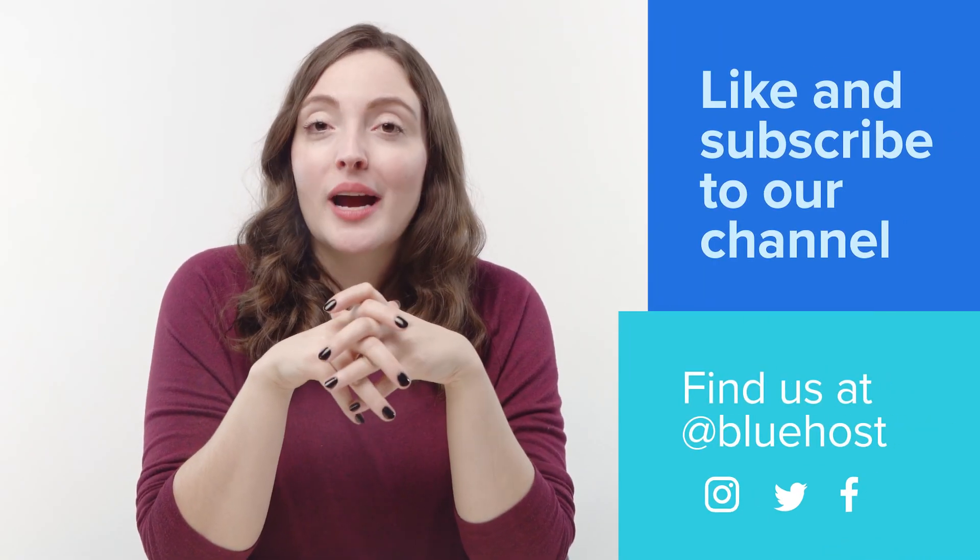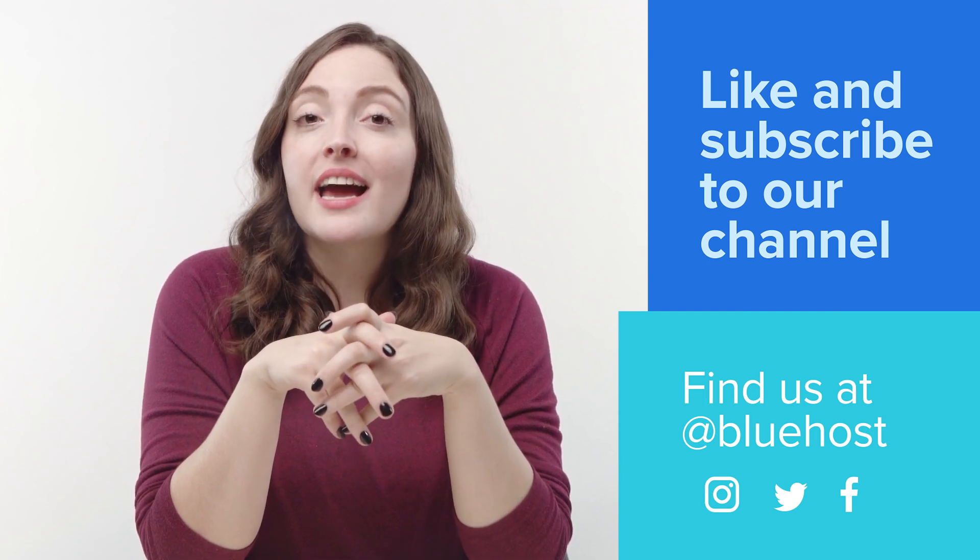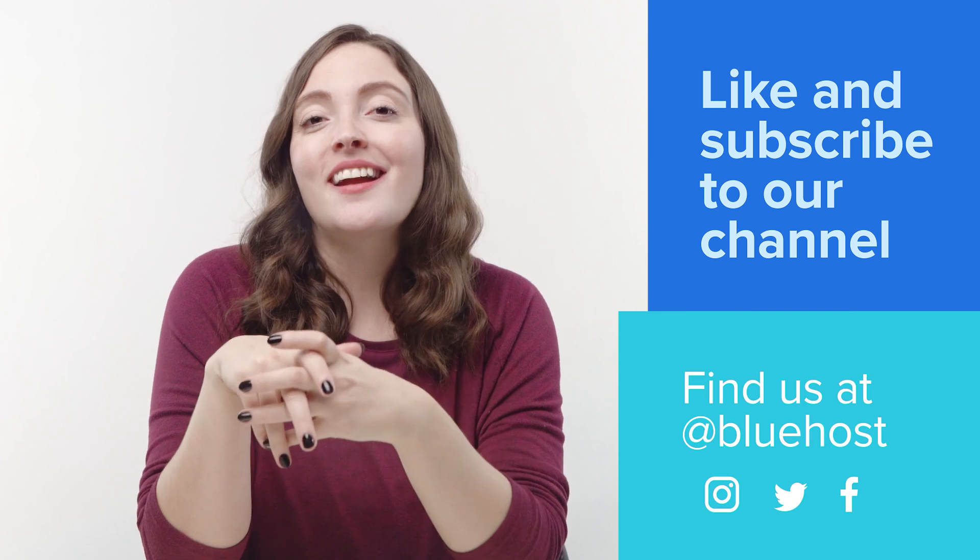Be sure to like and subscribe to our channel for more awesome tips to help you on your website journey. You can also find us at Bluehost on Instagram, Twitter, and Facebook.